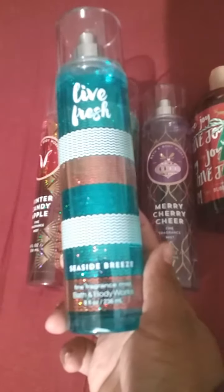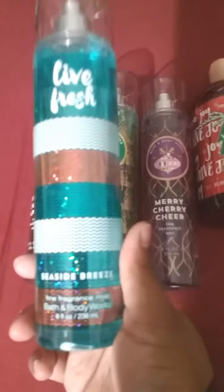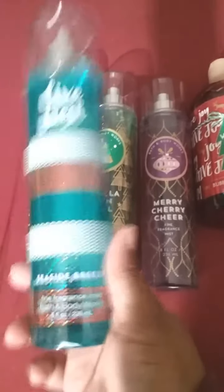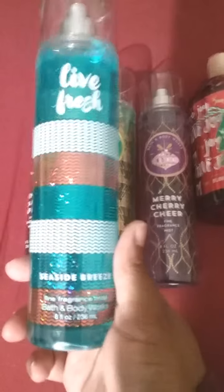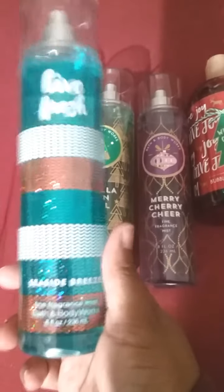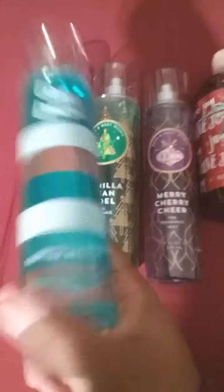I had a coupon via email — spend $10, get a free item up to $14.50. This is what I chose: the Lively Fresh Seaside Brief, which also has pretty holographic packaging. This smells so good — it's definitely for a coconut lover. You smell the coconut and also get an ocean breeze or aqua water quality with it. It's not too sweet of a coconut; it's tropical coconut mixed with some type of ocean or aqua scent. I already have the Ultra Shea Body Cream in this scent, so I'll use them together as a set this summer.